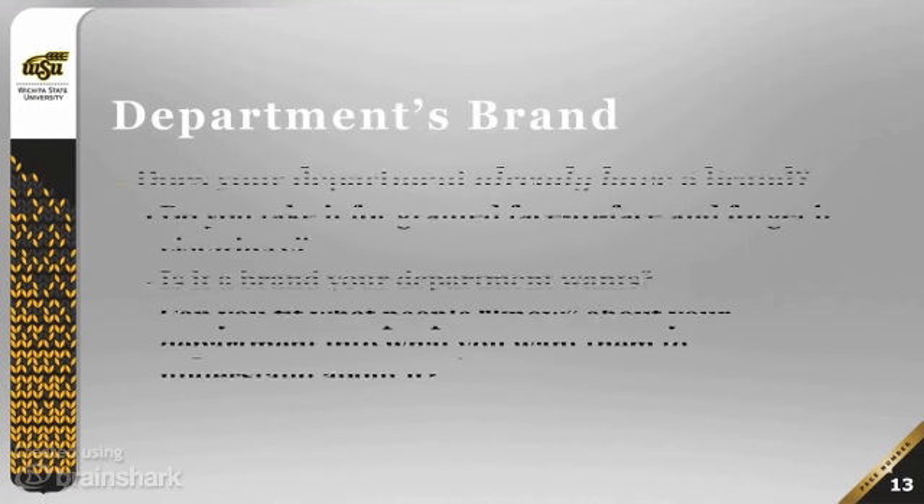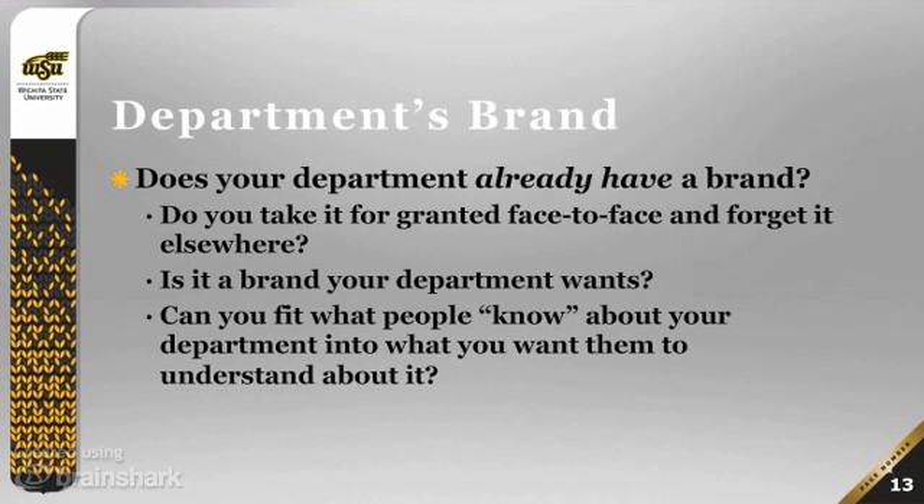What about your department's brand? Does your department already have a brand? Do you take that for granted in face-to-face classes but perhaps forget about it elsewhere? Is the brand your department wants something you can fit what people know about your department into? For example, say you're in a department that is known for having particularly challenging, difficult classes — how do you change the idea that your classes are hard and fit that into the idea that they are challenging or useful?